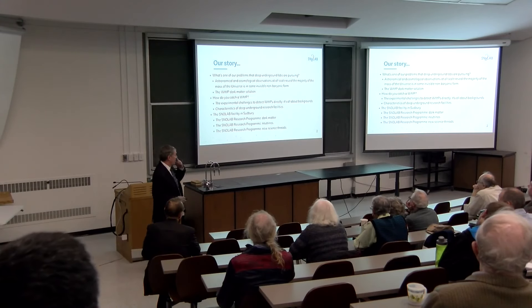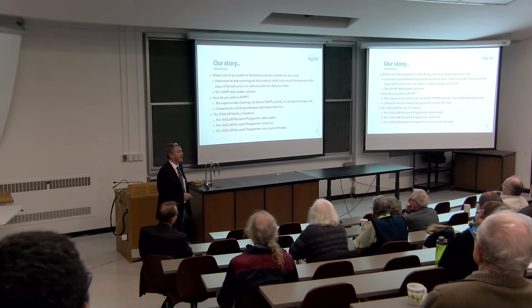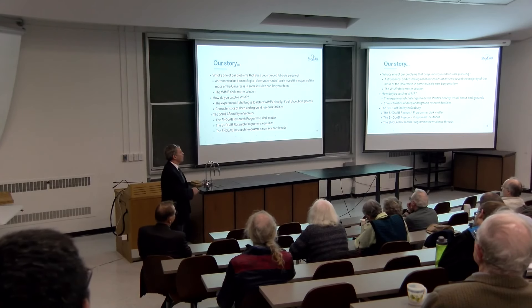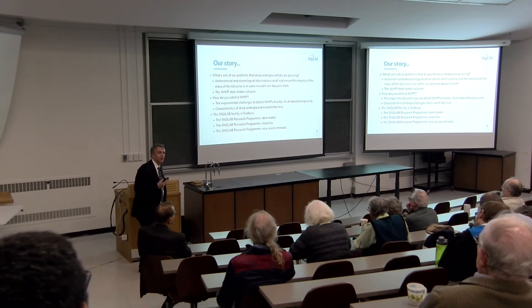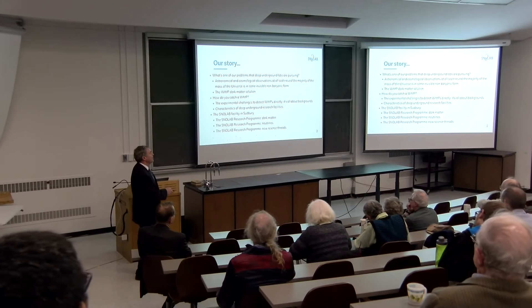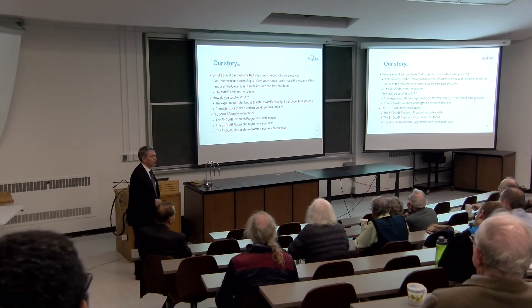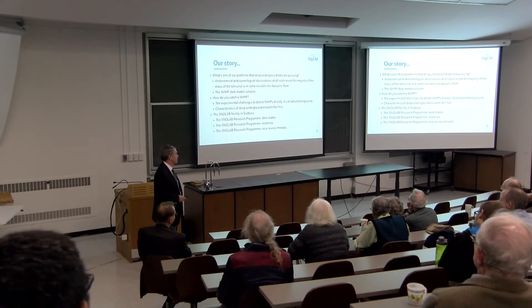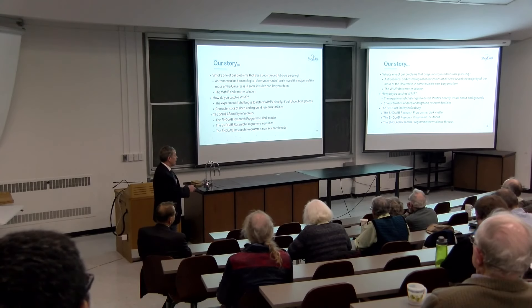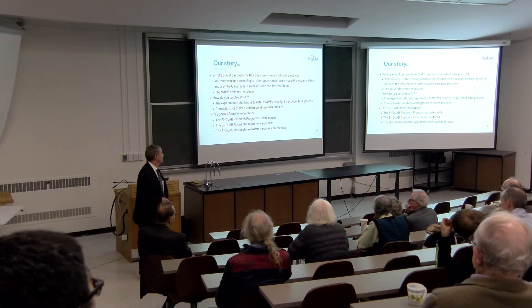With it being Dark Matter Day, what I thought I'd do is couch this in terms of one of the problems we're addressing in deep underground labs like SNOLAB, and that's the Dark Matter problem. We'll talk about the WIMP dark matter solution, discuss how we actually catch a WIMP, and the experimental challenges which lead to the use of deep underground facilities. Then I'll finish by talking about SNOLAB, the dark matter program, neutrinos, and some of the new science threads we're developing now.